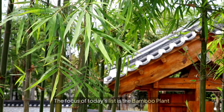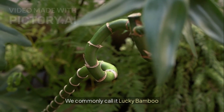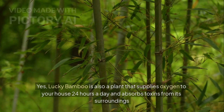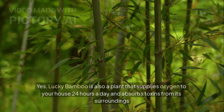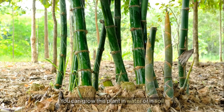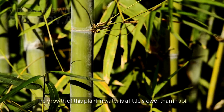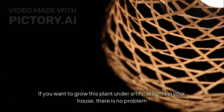The tenth plant on today's list is the bamboo plant, commonly called lucky bamboo. Lucky bamboo is also a plant that supplies oxygen to your house 24 hours a day and absorbs toxins from its surroundings. You can grow this plant in water or in soil, though growth in water is a little slower than in soil. If you want to grow this plant under artificial lights in your house, there is no problem. So you can easily plant lucky bamboo in your house.